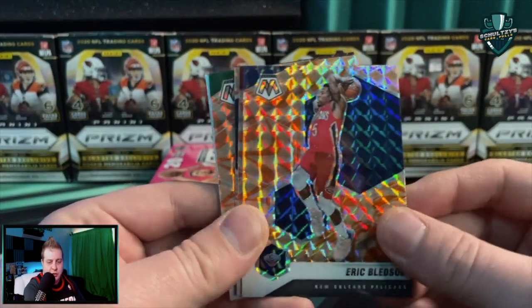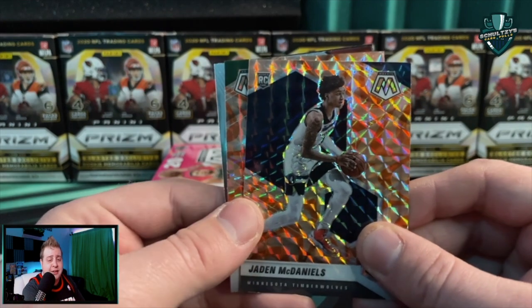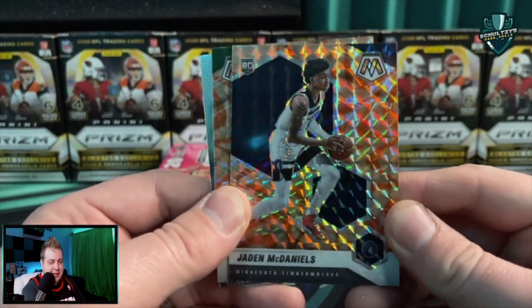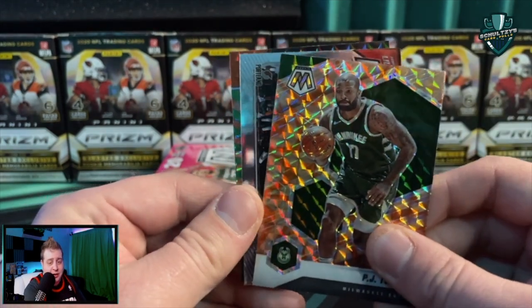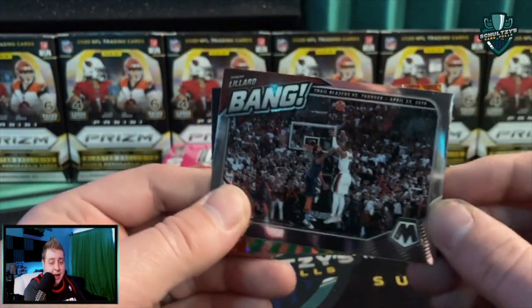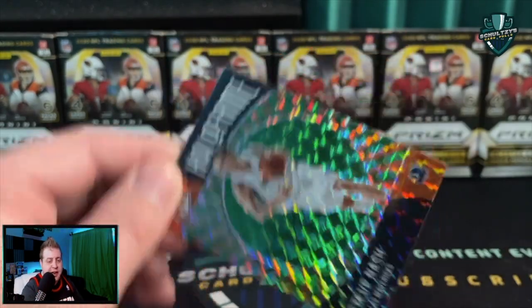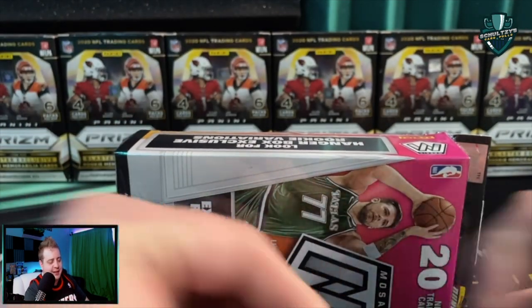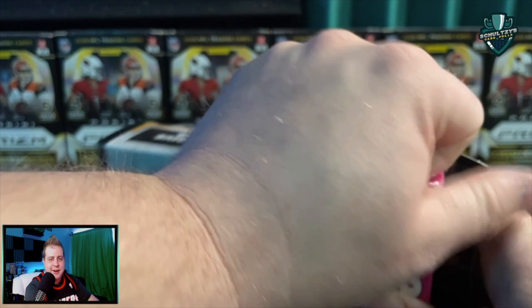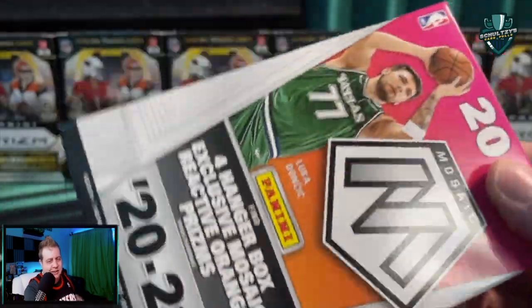We got our green Mosaic and then our orange — a Norman Powell — and behind that a Jayden McDaniels. I thought that blue might be an Ant but we got Jayden McDaniels — trolled right there. Then a PJ Tucker, and hopefully a Damian Lillard — that is a bang insert of Damian Lillard, pretty sweet-looking card. But really not too much fire out of this first hanger box. It would be really nice to pull some absolute fire, some huge hit.